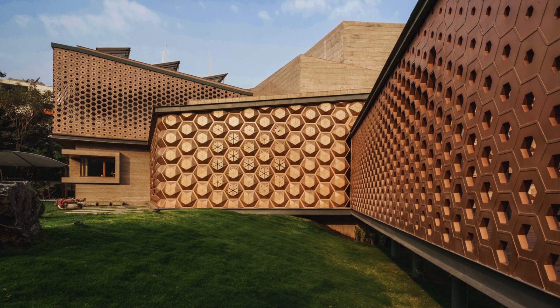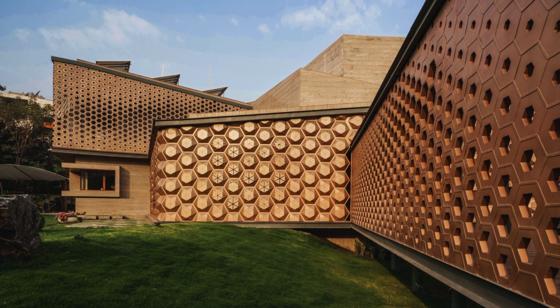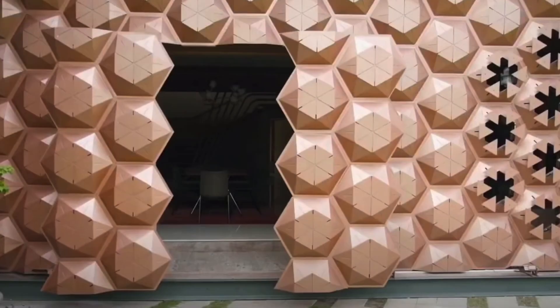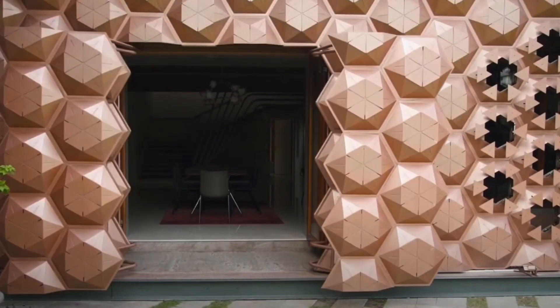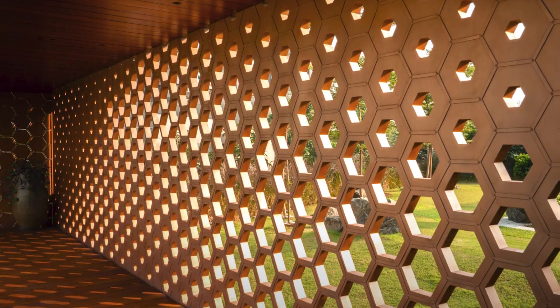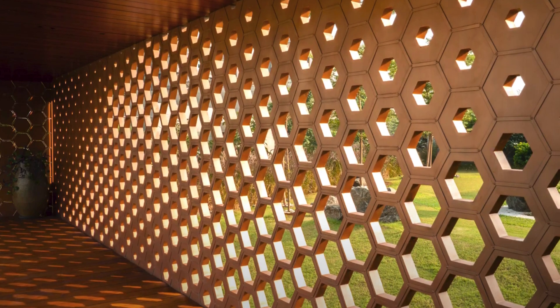The architectural showstopper is undeniably the solar sensor-based facade, a marriage of art and engineering. Drawing inspiration from hexagonal patterns found in nature, like honeycombs and carbon crystals, this facade opens and closes based on the quality of light exposure and thermal comfort levels inside the house. The result is a dynamic play of shadows, creating captivating sciography that evolves with the sun's daily rhythm.